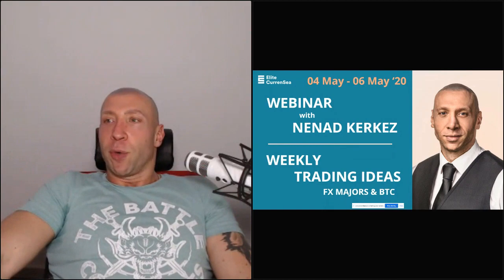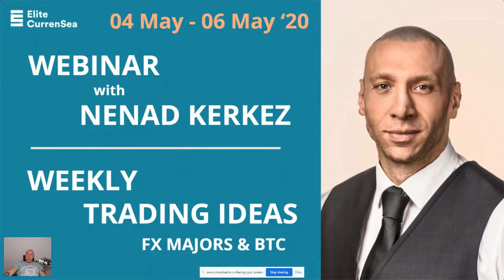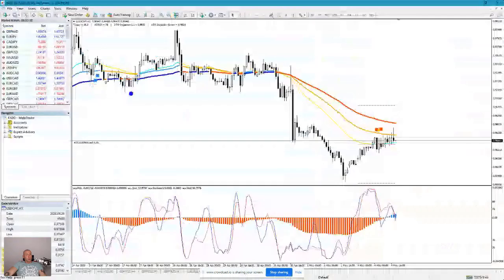Good day everyone, and welcome to Elite Currency Weekly Trading Ideas. After some break, we are back with trading ideas. The market has been very choppy, and this is sometimes what markets are, so we need to always be careful with risk assessment and risk management. Have in mind that everything you see and hear from me is my personal opinion only. Now we are getting back to trades.